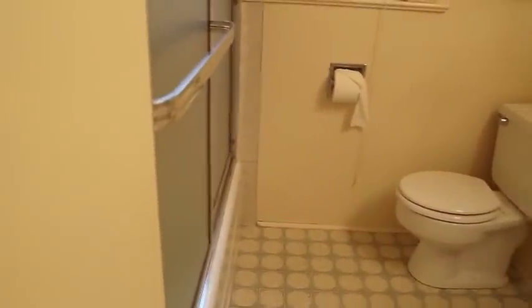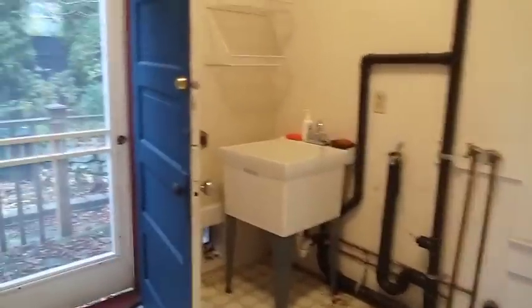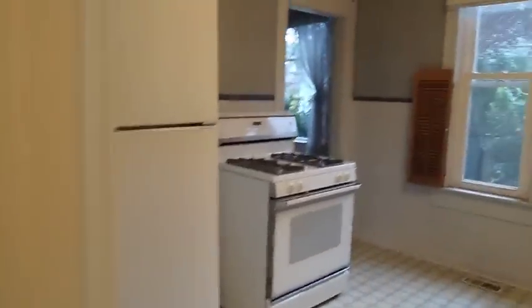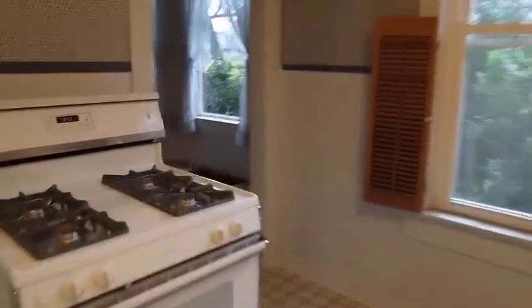Now we're going to go to kind of a back utility area. It does have a little bathroom off to the side, which has a tub-shower combination. Going into the utility area with a little back door out — this could potentially be opened up into the kitchen to create a more livable space. There's one bedroom downstairs.